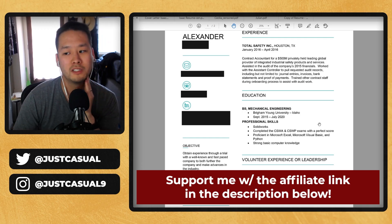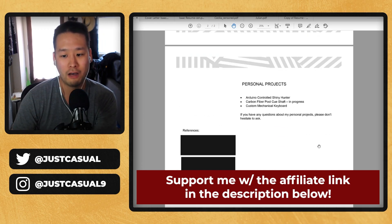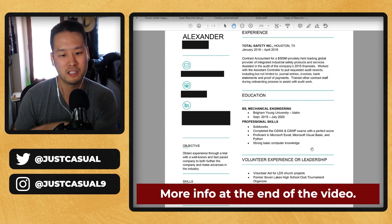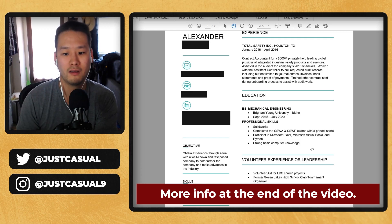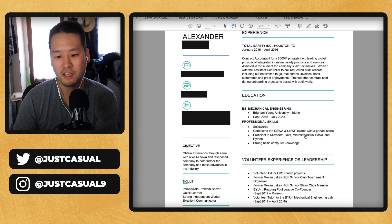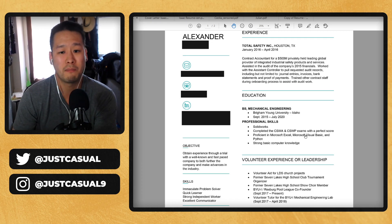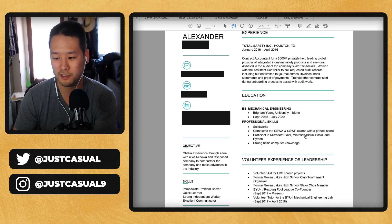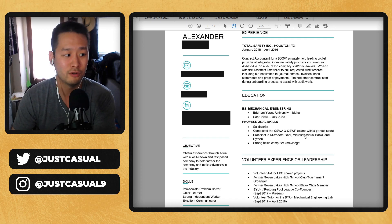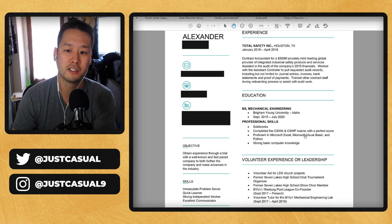First thing I want to say is this is two pages. I would keep it down to one page — just straight up one page — because you don't need two pages to convince someone that they want you for the job. There's many reasons: the person can lose a second page if they print it out, they might not flip to the back, and honestly for entry level you don't need more than one page of a resume.